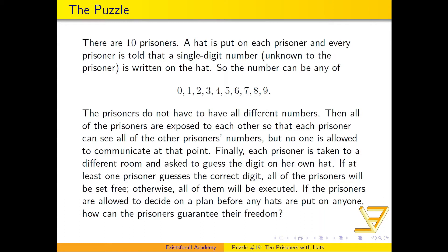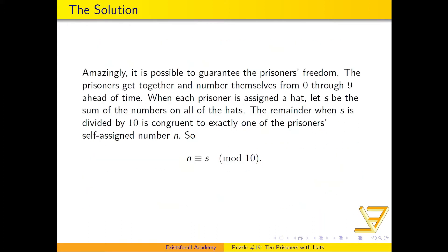After the hats are put on, how can the prisoners guarantee their freedom? I'll wait five seconds — you can think about it, pause the video if you want, and then I'll cover the solution. Five, four, three, two, one. Alright, let's take a look at how this is even possible.